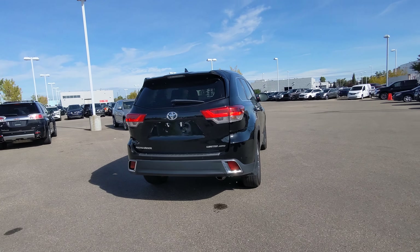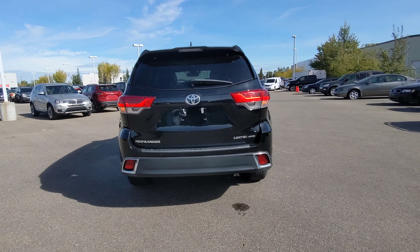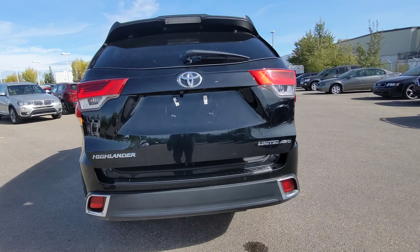Always a pleasant feature here when you're stepping to the back is a power liftgate. Let's show you the inside.